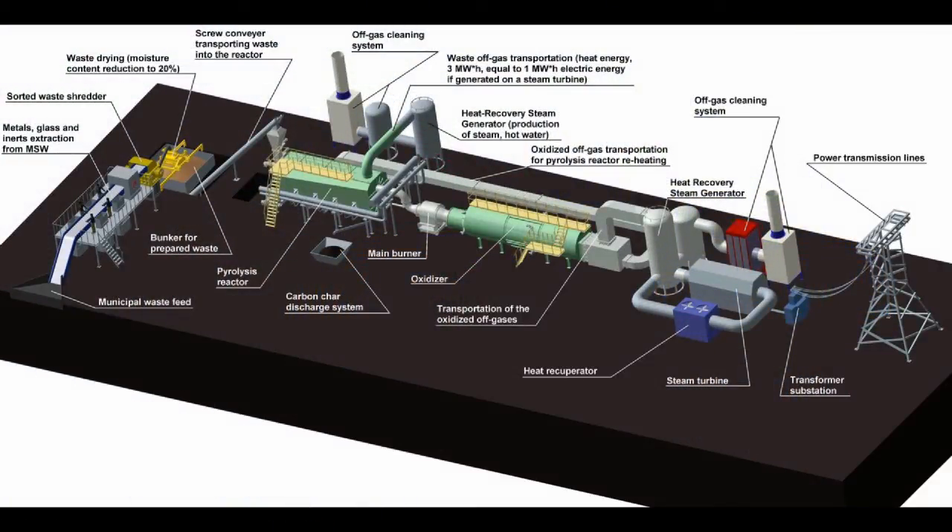The facility will be composed of the following main elements: a sorting line, a shredder, a drying press, a storage bin, a reactor, a main burner, an oxidizer, an off-gas cleaning system, and an energy block.